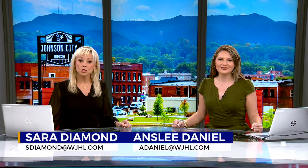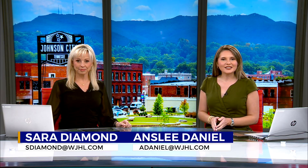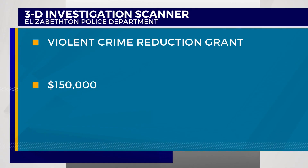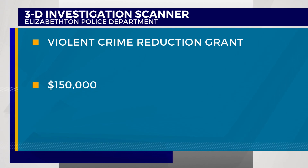The Elizabethan Police Department is going 3-D, at least when it comes to their scanners. It's our top story tonight. Good evening, I'm Sarah Diamond, and I'm Ansley Daniel. The 3-D scanner comes courtesy of grant monies — a violent crime reduction initiative grant of almost $150,000. News Channel 11's Clarice Shaley spent the day in Elizabethan, where officers are training to use this new equipment.